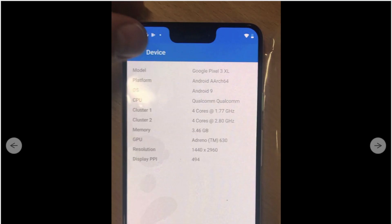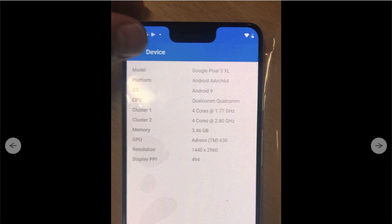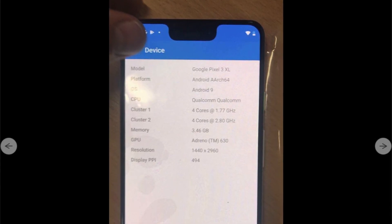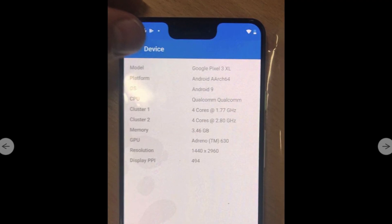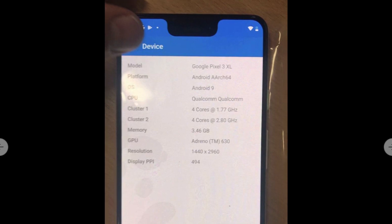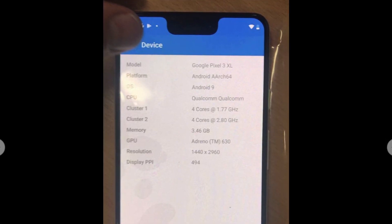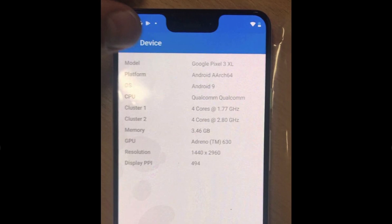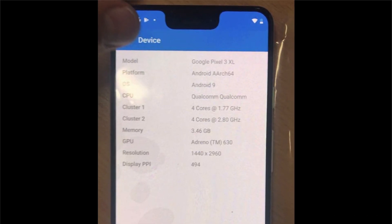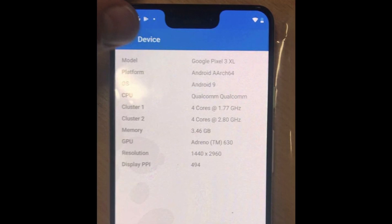This leak gets even better, because this is an actual production unit, it seems like they have all the details about the internals. We've got a 2960x1440 display on a 6.7-inch P-OLED screen — that will make it one of the largest mass market phone displays ever. It also has 4GB of RAM and a Qualcomm SoC that matches to the Snapdragon 845. And of course, it'll ship with Android Pie — that's version 9 out of the box.